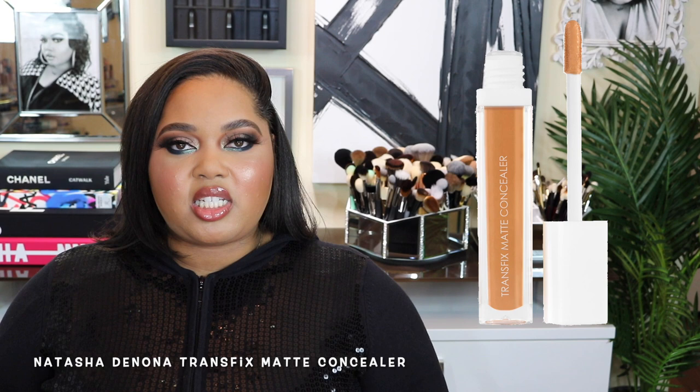Next is a concealer by Natasha Denona called the Transfix Concealer. I had intentions on buying it when it came out, but similar to the Tom Ford situation, it launched when I was going out of town and wouldn't ship to my P.O. box. But I also thought about it — I really don't have the best track record with Natasha Denona complexion products.